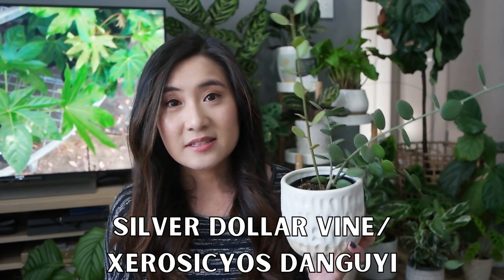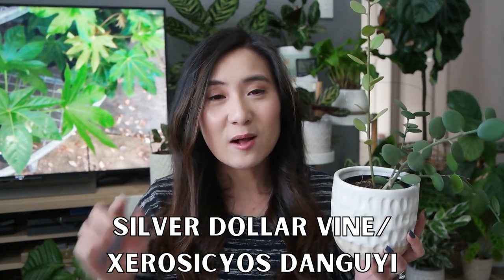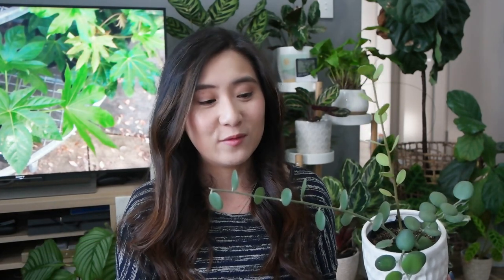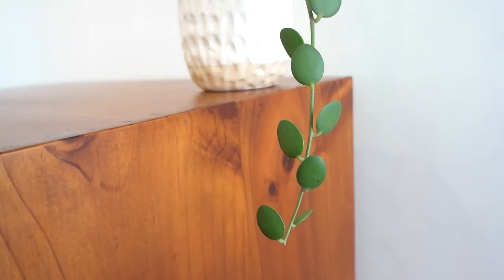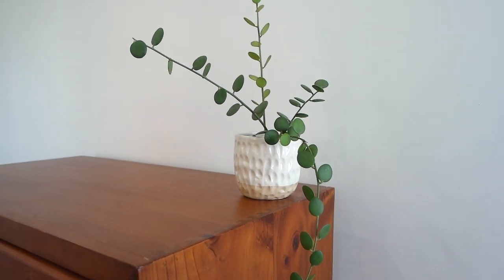Next underrated plant I wanted to share with you is this guy right here — the silver dollar vine. I'm not going to even attempt to pronounce the scientific name, I'll put it on screen. It might sound like an Asian sweet treat, but it's actually Greek and it means dry cucumber. When I first got into houseplants, I saw this plant on Clarissa's Instagram at blushingvines and absolutely fell in love with it. It's so unique looking with the round succulent leaves and a really crazy growth pattern, and in terms of care I literally do nothing. I water it every once in a while, especially if I see new growth forming, but otherwise it's very low maintenance.